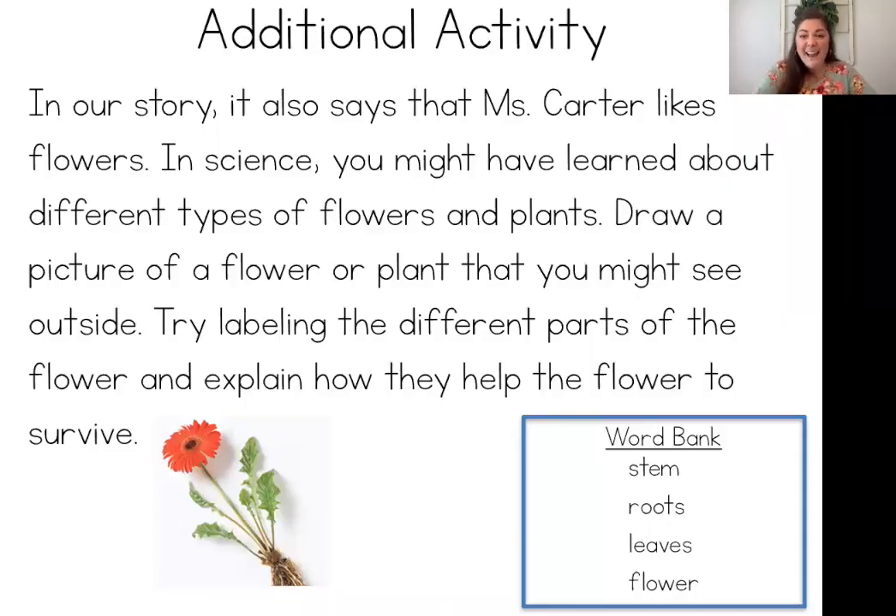Friends, I had so much fun learning with you today. I have one additional activity you might want to do. In our story, Miss Carter likes flowers as well as dogs and cooking. I chose flowers because it might be something you've learned about in science — you might have talked about different types of flowers or plants. I encourage you to draw a picture of a flower or a plant you might see outside, try labeling the different parts of the flower, and explain how they help the flower to survive. I inserted a picture from our science books — you could use the word bank to label the stem, roots, leaves, and flower. I really enjoyed learning with you all today. I hope you join back next week to see what other story we have for you.